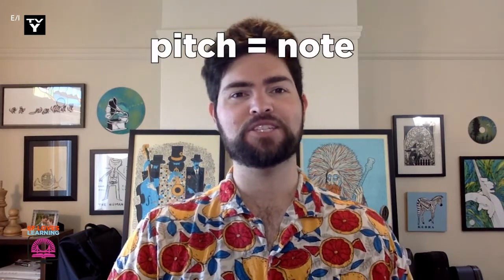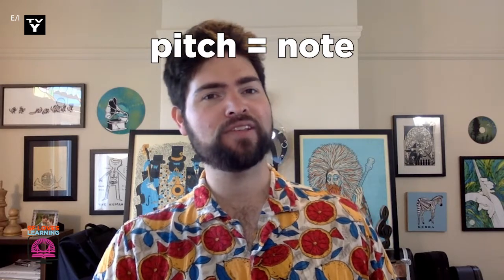Singing is a science, so we're all scientists. We can make our voice produce a perfect matching pitch. Every voice is different, together we're a choir. Some voices sing lower notes and some voices sing higher.